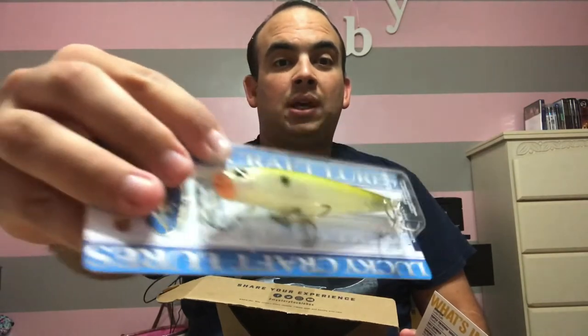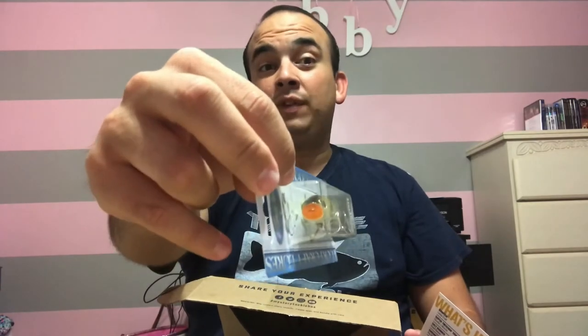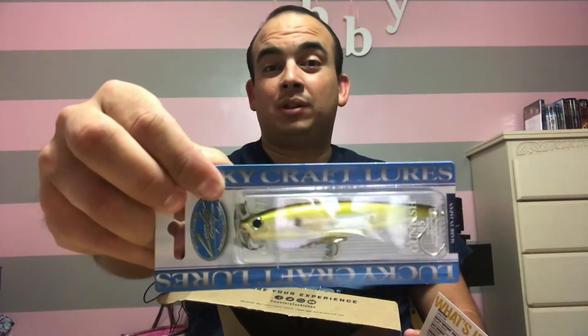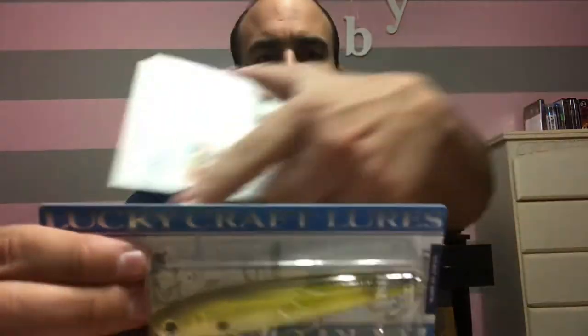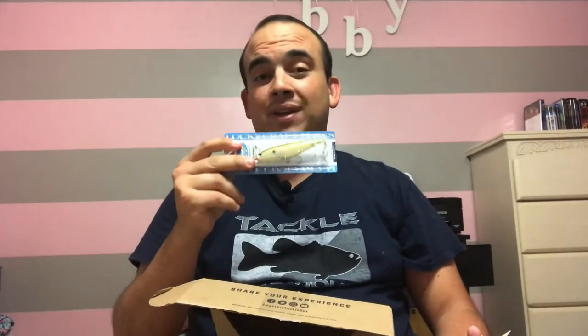This looks to me like a popper — a top water lure. It doesn't specify whether it's a diving bait or a top water bait, but from the lack of lip it looks like a top water bait, a popper style to fish on top and get a reaction strike. It's a nice golden color with a black back and a little black dot. This one retails for $15.99, so just this bait alone pays for the Mystery Tackle Box membership — not a bad first bait.